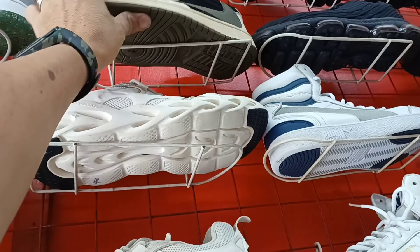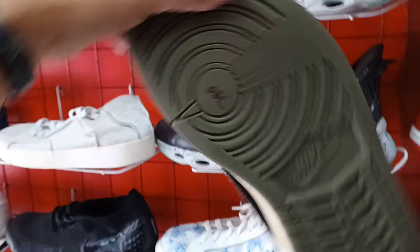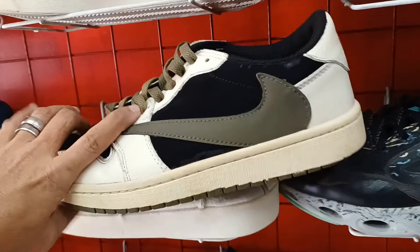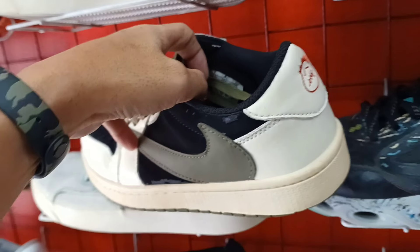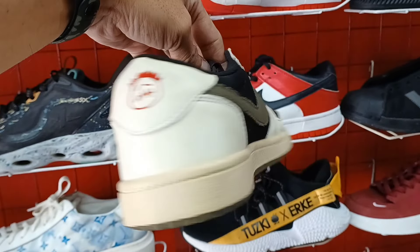Ito pa. Travis Cut. Medyo maliit nga lang ito. 790 lang. 790 pesos lang, naka Travis Cut na kayo. Size 8 siya mga boss.